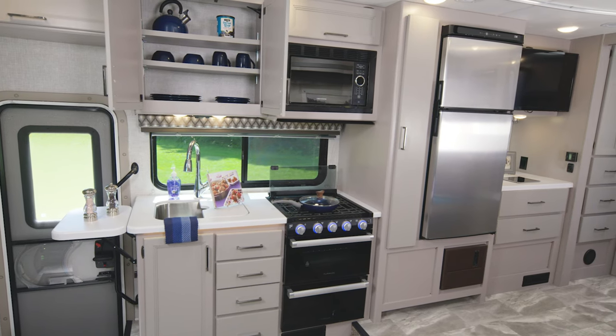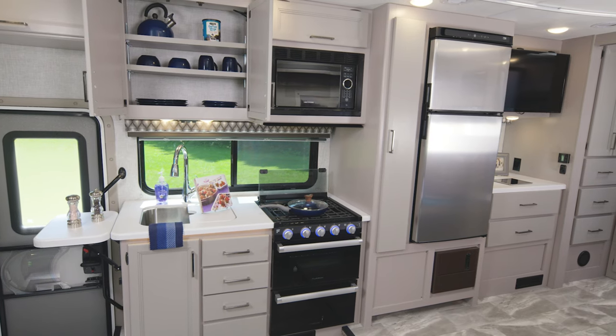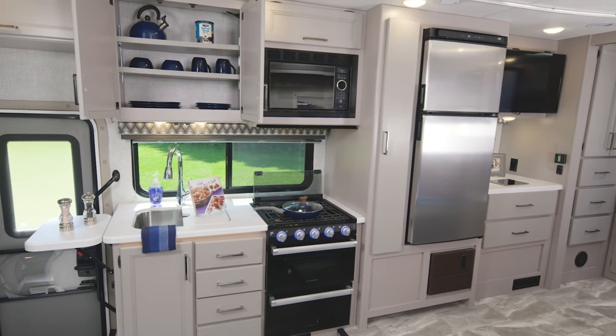We have a campsite kitchen and just from here — look at this, how wonderful is this space. From the storage to the amenities, even a flip-up countertop extension and a pantry. What more could you need from a kitchen?